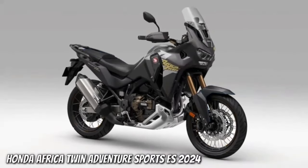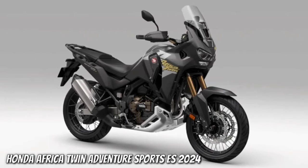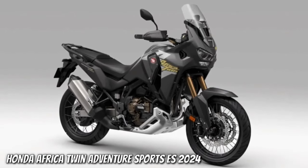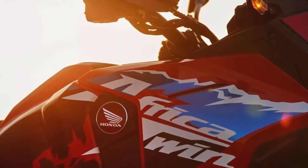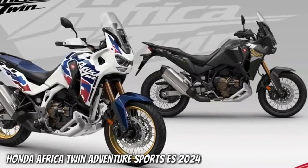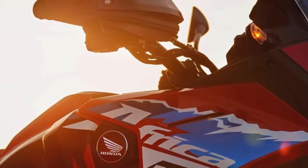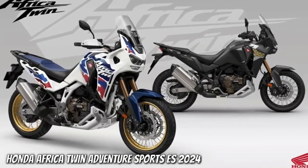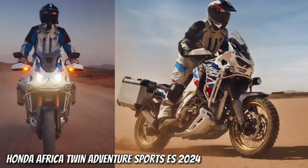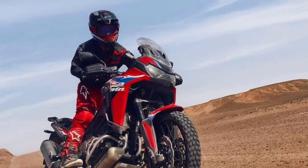2024 Honda Africa Twin updates applicable to both versions. Still instantly recognizable as an Africa Twin, the new bike's updates center around the front fairing. While they do alter the aesthetic, they are also aimed at improving long-distance comfort and helping to incorporate the five-position adjustable screen.